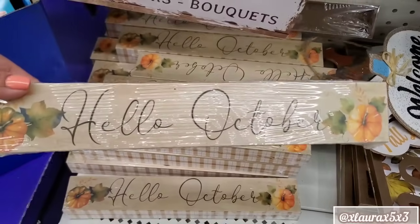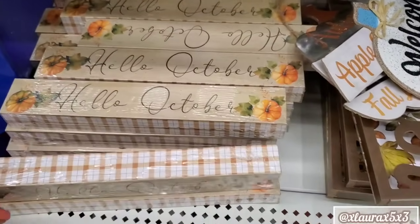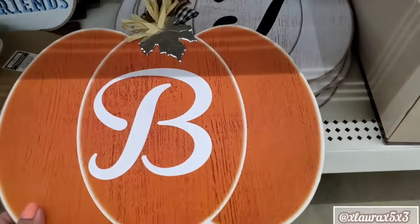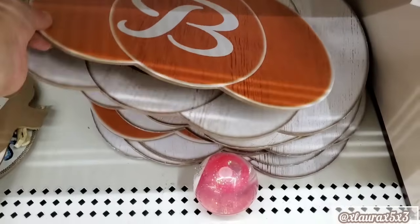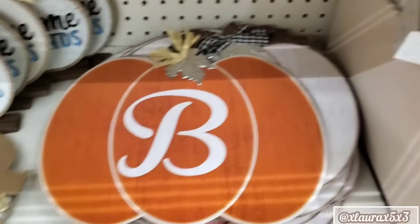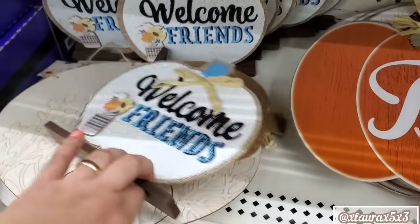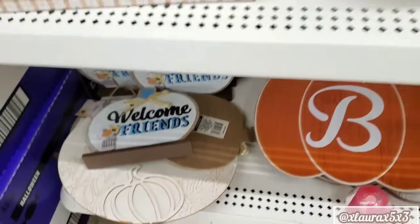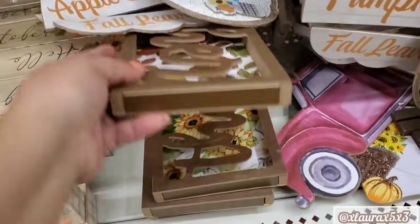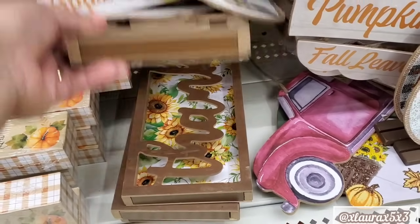These are the metal ones. Hello October. Down here, they have the monogram pumpkin signs. These again — Gather. Thankful. I'm sure you guys remember these also.